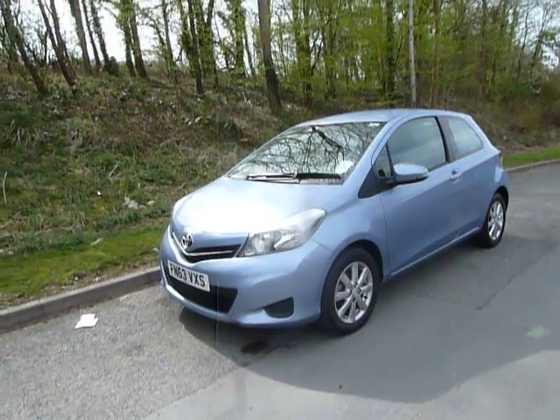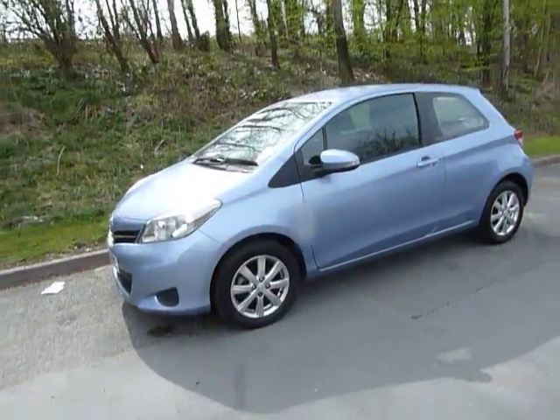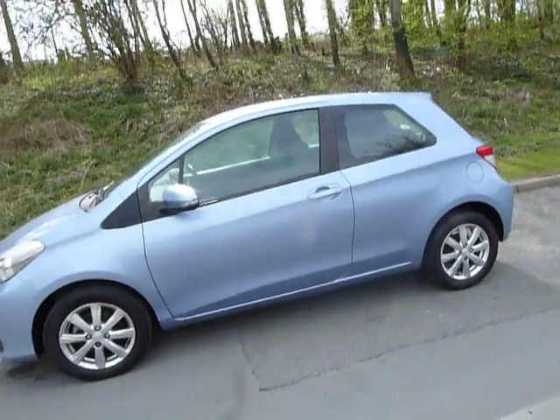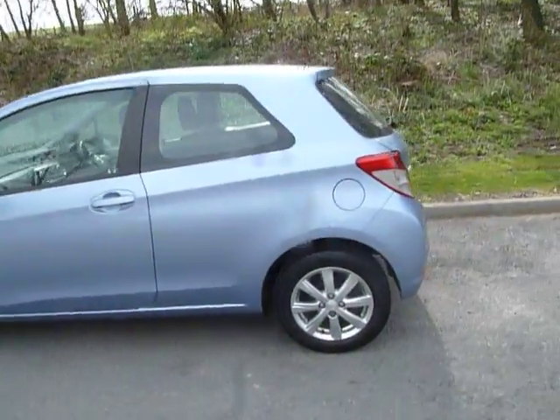First registered on a 63 plate in September 2013, this one's covered 17,915 miles in pale blue metallic. Alloy wheels come standard on this vehicle.